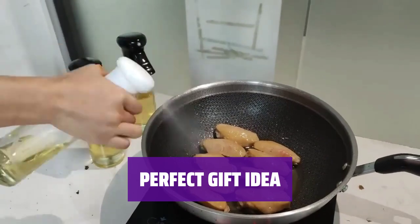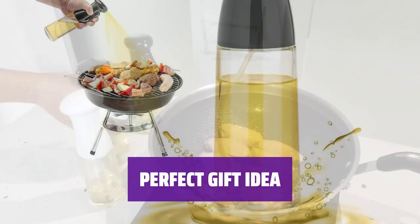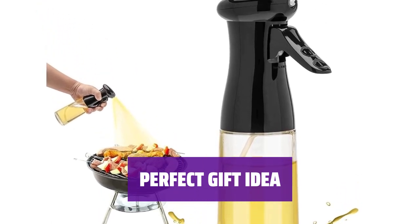Looking for a thoughtful gift? Hanbuti's oil sprayer is perfect for moms, cooks, and anyone who loves to cook. If you're not satisfied, don't worry — we offer a full refund.